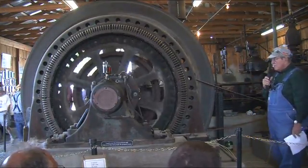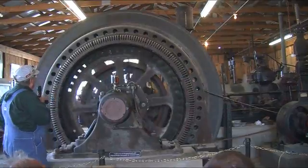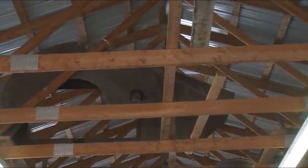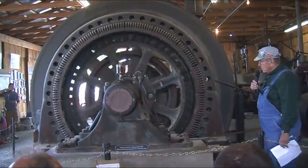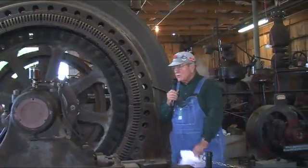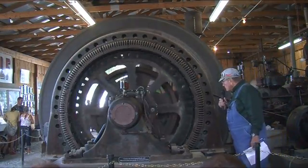That's required to get the 60-cycle waveform out of the alternator as well as the voltage. Up at the ceiling you see a cover — that was the cover for the counterweight. The counterweight is the assembly that enables smooth operation when the piston travels back and forth. We've actually had it up to 140, 143 RPM and it scared us, because the ground started shaking, parts were loose. This is almost 100 years old and it made a lot of noise.